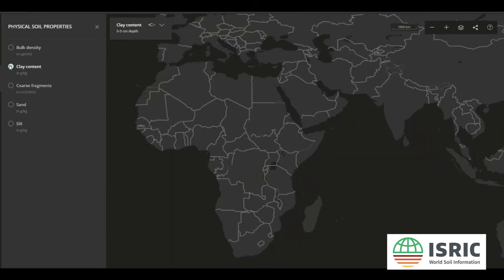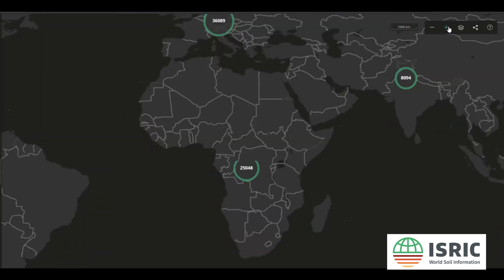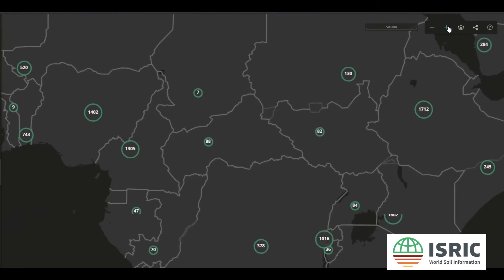AFSIS and Soil Grids were a great improvement upon what we had before. But a big part of the data underlying them is still legacy data, collected using different non-standard methods. So, soil data-wise, we are not quite there yet.